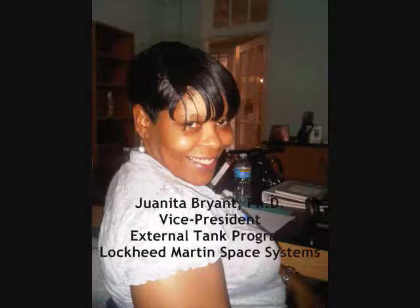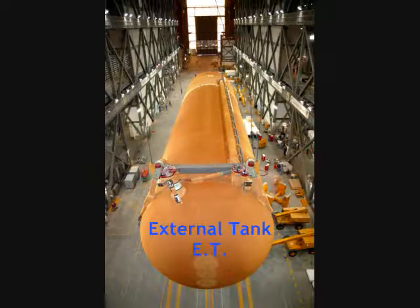Here is one of our manufacturing engineers, Juanita Bryant. She is Vice President of the External Tank Program for Lockheed Martin Space Systems. The external tank — we call it the ET — is the gas tank for the orbiter.